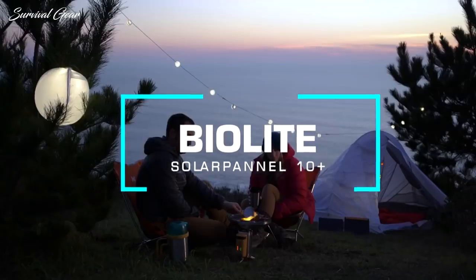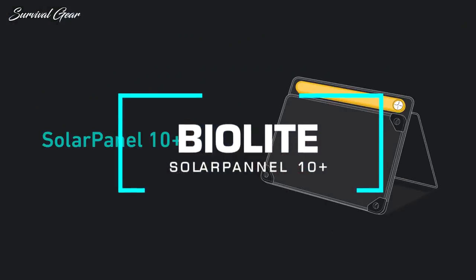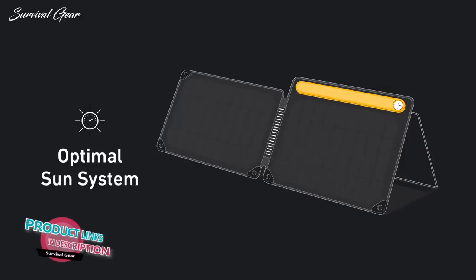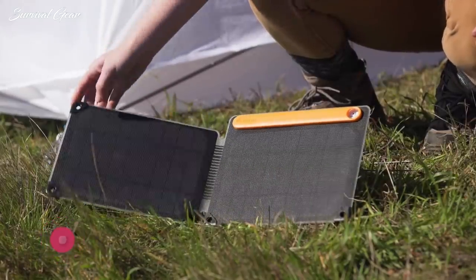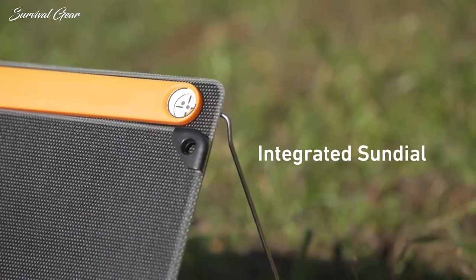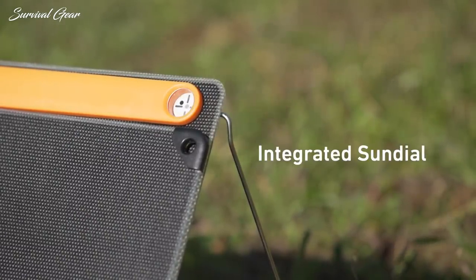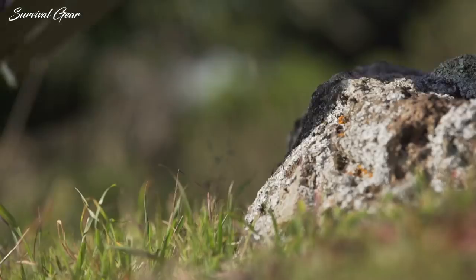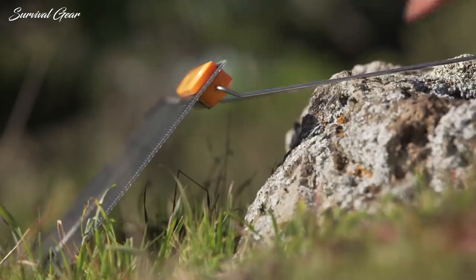Use your days to power your nights with the BioLite Solar Panel 10+. This foldable 10-watt panel features the optimal sun system, designed for easy setup to maximize your charge from the sun. An integrated sundial aims the panel, keeping you aligned for direct rays, while the 360 kickstand makes it easy to position from any angle and stabilizes on uneven terrain.